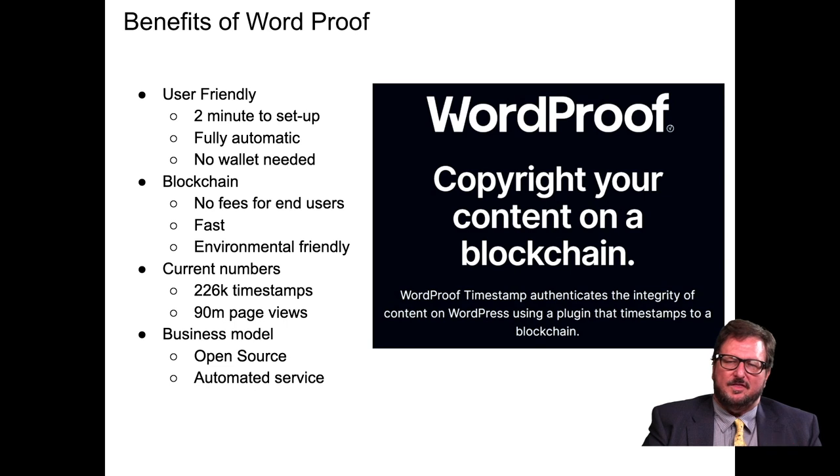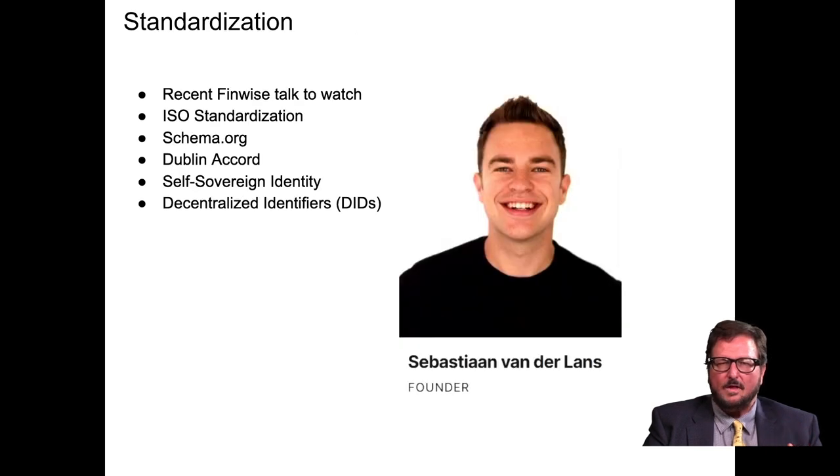There are only four kinds of intellectual property: copyrights, trademarks, patents, and trade secrets. By far the most common is copyrighted material. This report was inspired by a talk from Sebastian van der Lanz at a FinWise conference where I was a speaker. Sebastian and his colleagues are working on ISO standardization, self-sovereign identity, and decentralized identifiers built around timestamps — one of the biggest projects going on right now in government technology.